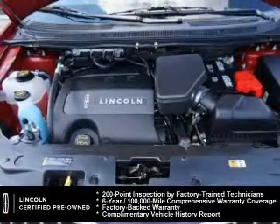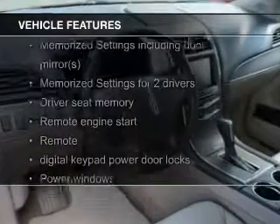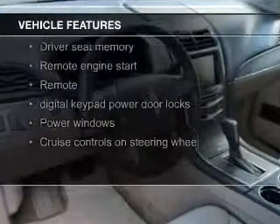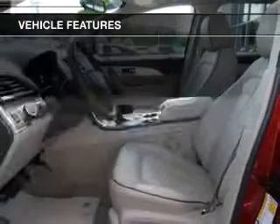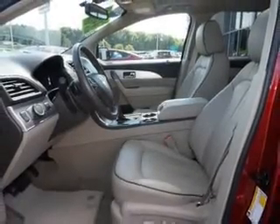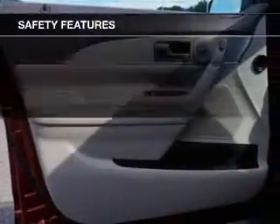The features include push-button start, leather seats, heated seats, Bluetooth connectivity, Ford Sync voice activation, Sirius XM satellite radio, digital audio input, remote start, steering wheel controls, and memory seats.